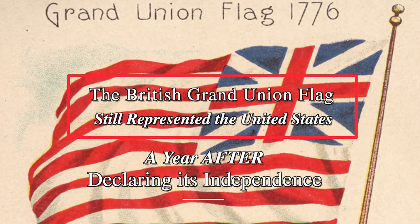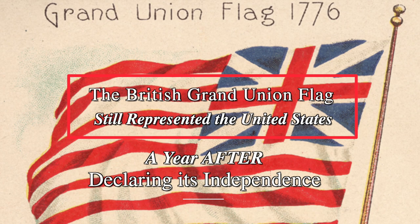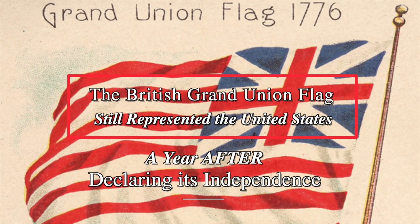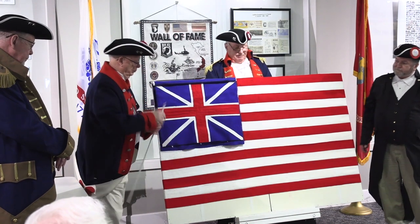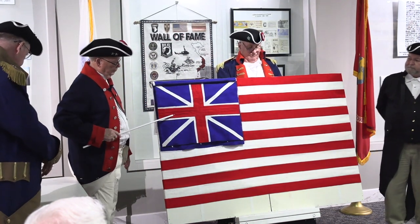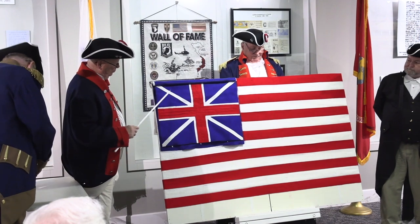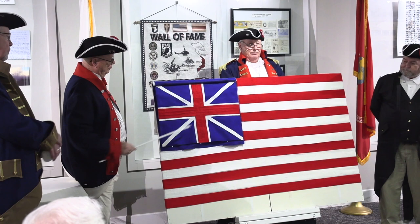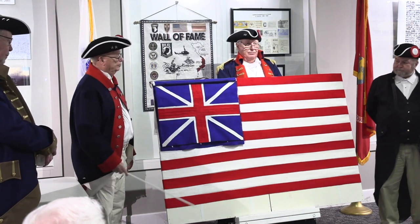Though not generally known, the first American flag contained 13 stripes and had in the upper left-hand corner the British Union flag — the canton with its crosses of St. George, that's the red cross, and St. Andrew, that's the white cross — showing our relationship to the mother country of Great Britain.